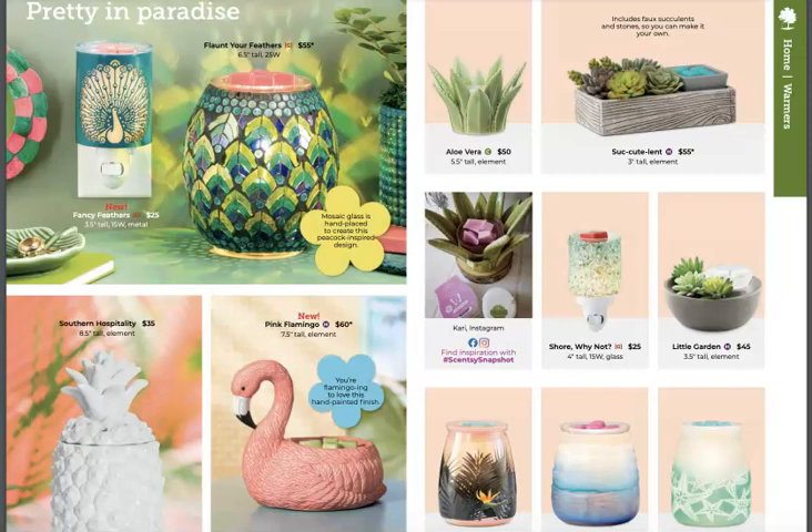I love these succulent-type warmers they're offering. So many people have gotten super creative with how they use them, and they make a really good purchase because they can be changed out for holidays or different types of decorations. And look — there's the little pink flamingo! That's an element warmer and it is super cute.